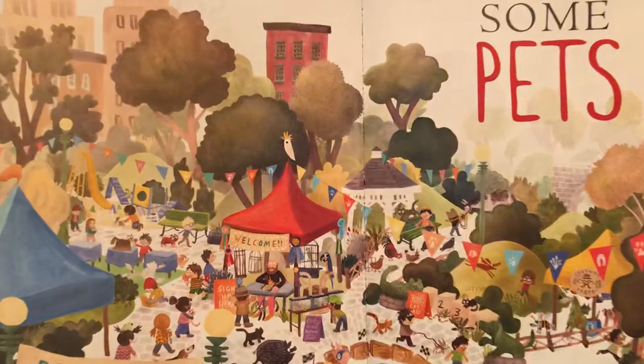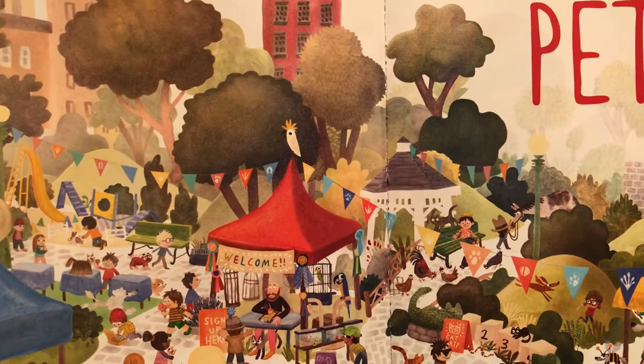A lot of detail. Look at all the things to look at. I'm going to zoom in a little bit here. Oh wow, look at all the different animals.